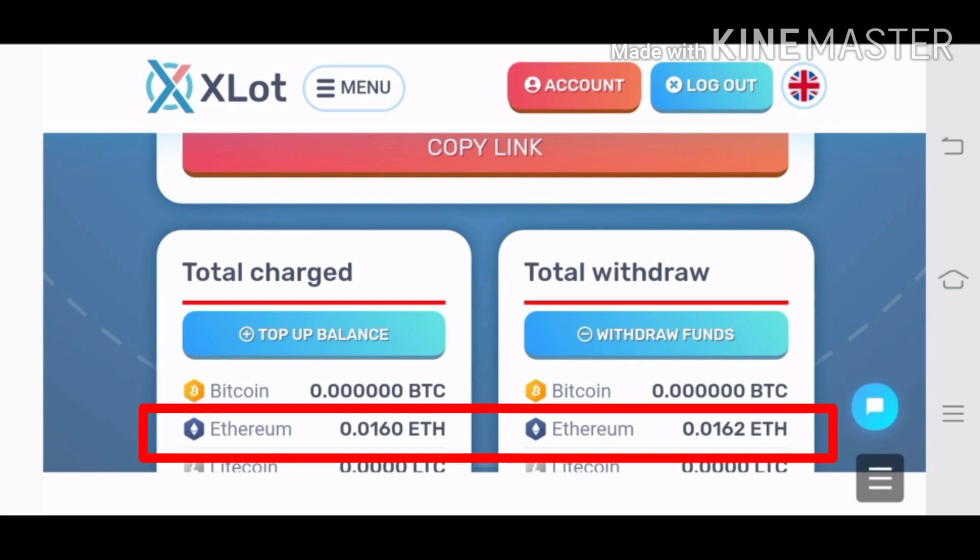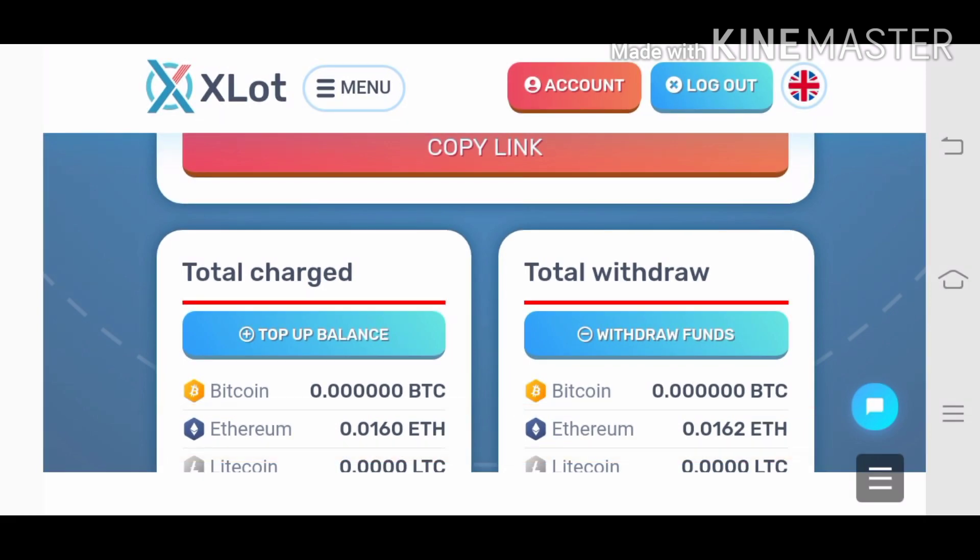You can also compare it here. The amount that I deposited is 0.016 ethereum, and the amount that I withdrew is 0.0162 ethereum.